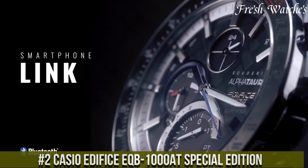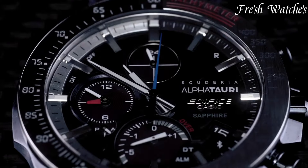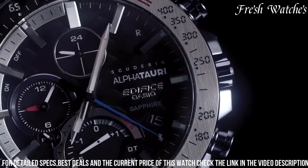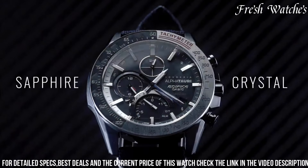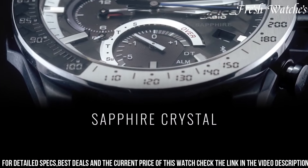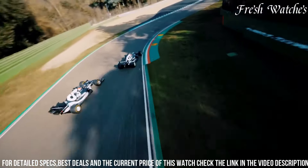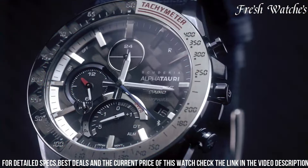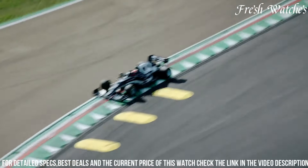Number 2. The Casio Edifice ECT-1000 Special Edition is a masterpiece of precision and sophistication. Inspired by the world of motorsports, it embodies the spirit of speed and precision engineering. The timepiece features a sleek and aerodynamic design, reminiscent of a high-performance racing machine. Its titanium case and band not only add to the aesthetic appeal, but also provide exceptional durability and lightness. Equipped with advanced technology, this watch offers smartphone connectivity, enabling you to adjust the time and access various functions seamlessly. The dial showcases a multi-dimensional face with intricate details, reflecting the complexity and precision of a racing dashboard.